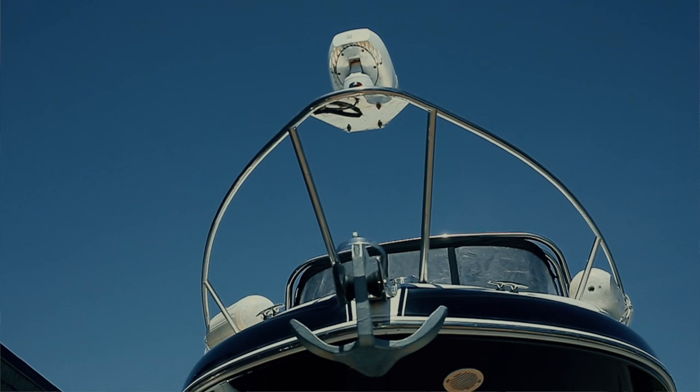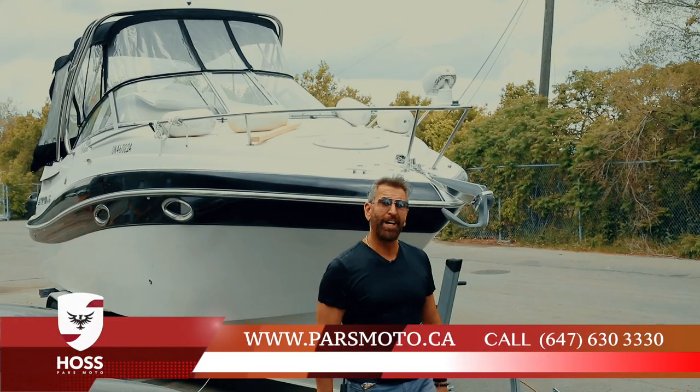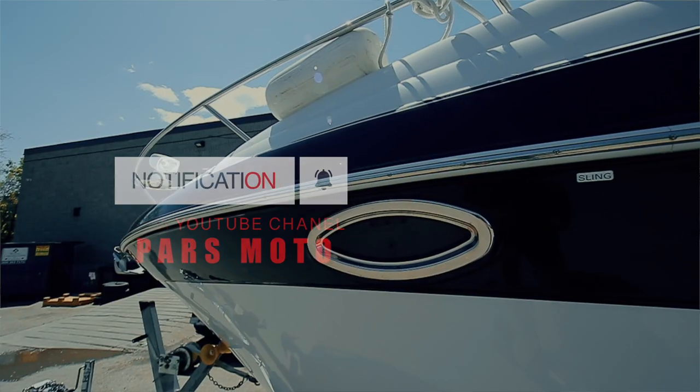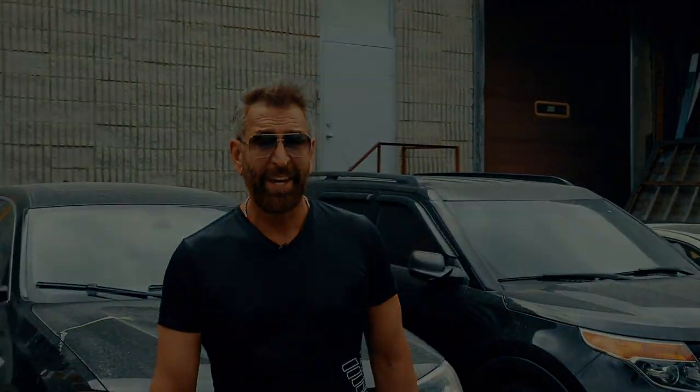If you have one of these and you want to do the ceramic coating, contact us at parsmoto.ca — we are here to help you guys. Subscribe to our YouTube channel and click the bell to see more videos and more content from Parzmoto. Thank you.